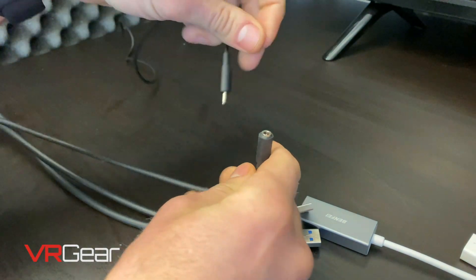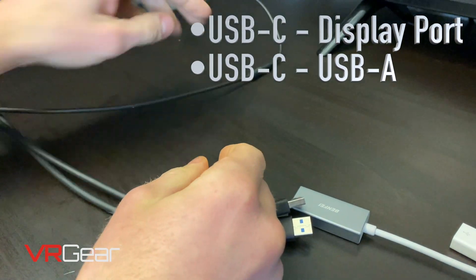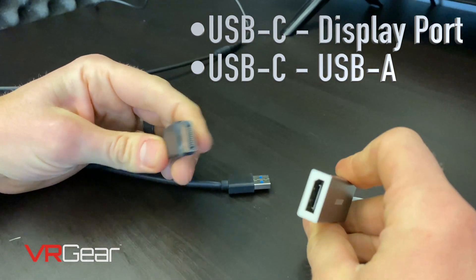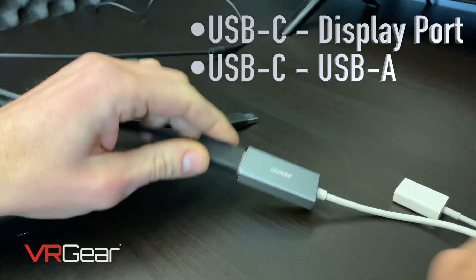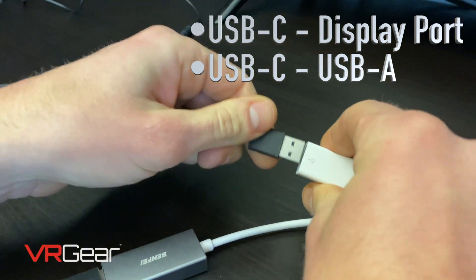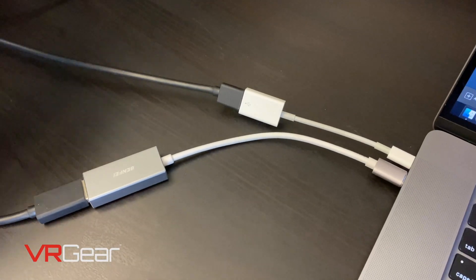We started with Beat Saber and once we got into gameplay, we could not believe what we saw. There is a very simple set of items you'll need when connecting the Valve Index to the MacBook Pro: a USB-C to DisplayPort adapter and a USB-C to USB-A adapter. Outside of that, nothing else is required.